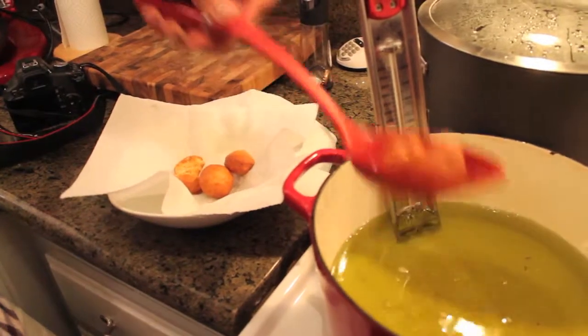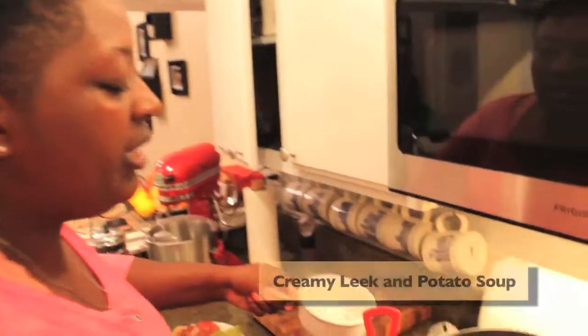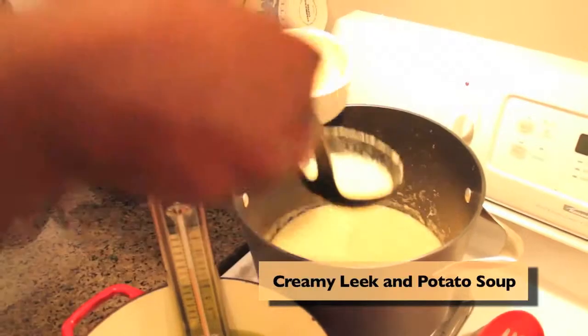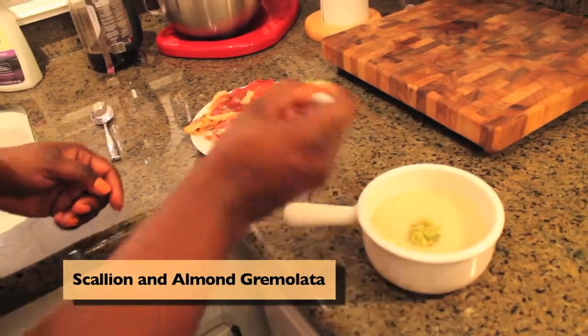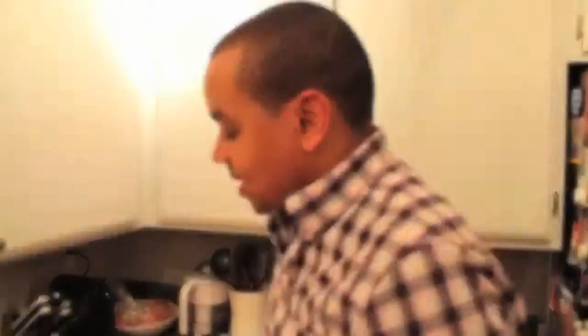It's time to do our soup course — this is a creamy leek and potato soup. We'll add a little bit of this in, maybe a little more, and top it with a scallion gremolata, a little different from the traditional gremolata, along with a little bit of prosciutto.